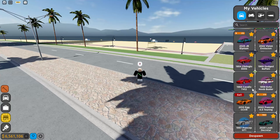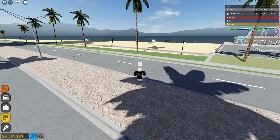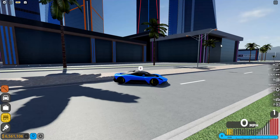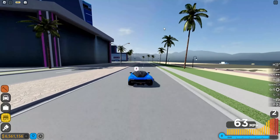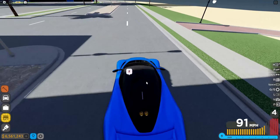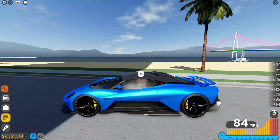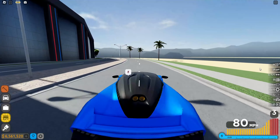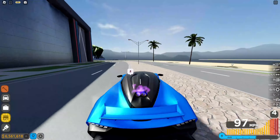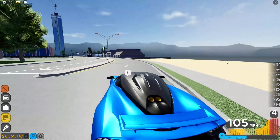The Aston Martin Valhalla is probably the one you're all most interested in. It has a cool spoiler that can go up, which I'll leave down for now. The exhaust sticks out of the top of the rear, not the bottom, and you can see flames spitting out of it — that's definitely a cool feature.